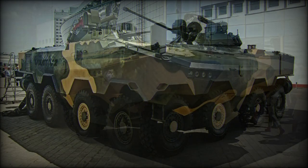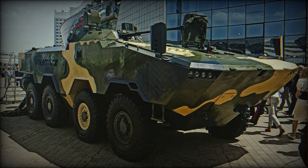The Volat V2 was first publicly revealed in 2021. For decades the Belarusian military operated Soviet BTR-series wheeled armored personnel carriers with 8x8 configuration, including the BTR-60, BTR-70, and BTR-80.